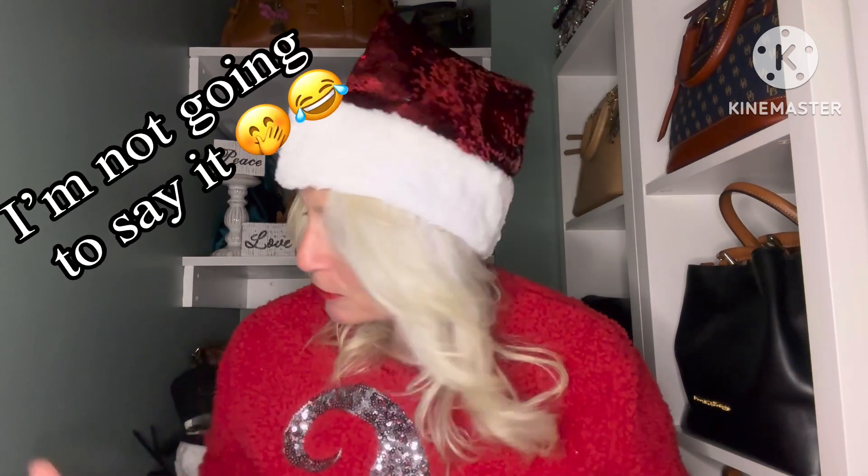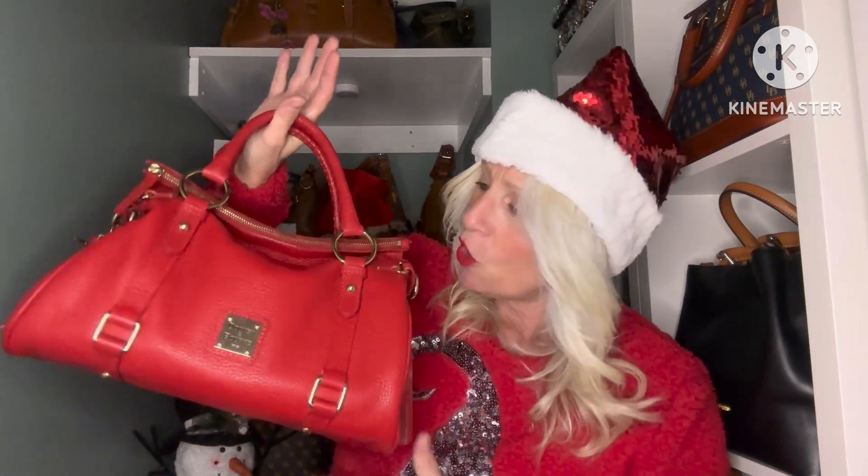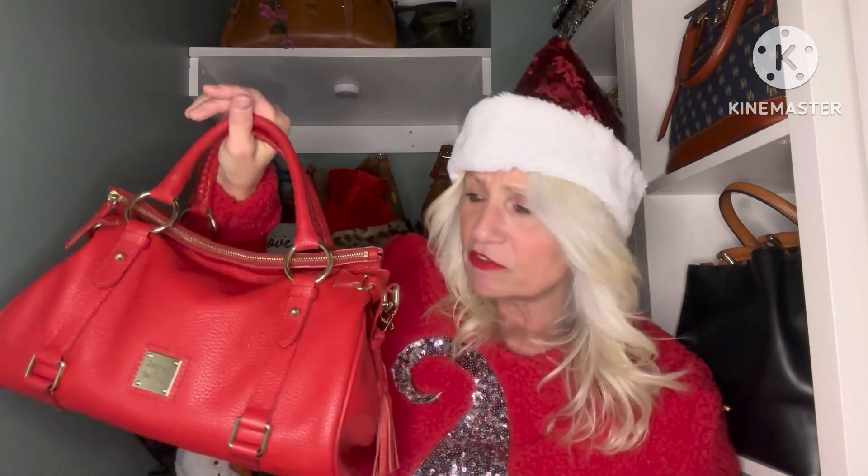I was just going through my closet trying to figure out which bag to carry for Christmas this year. Now if you guys know me and have followed me for a while, you know that this has always been my Christmas bag — I have always carried this on Christmas Eve to my mom's house. We go celebrate every year at her house and this is the bag I always bring.